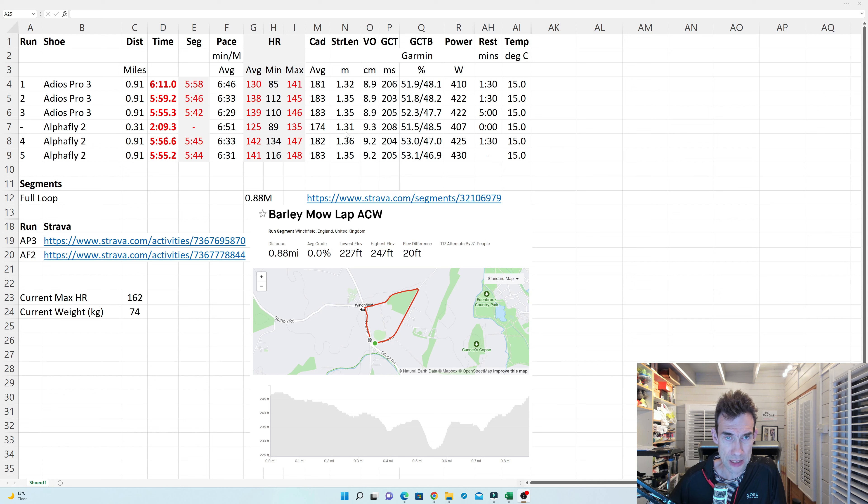Cadence was 182 in rep 4 and 183 in rep 5, exactly the same as the two Adios Pro 3 reps, so any cadence difference from my earlier three-minute reps was probably a red herring. All other metrics were fairly similar. Ground contact time balance showed I was slightly over to the left — maybe getting a bit tired — but 51% isn't too worrying; it starts becoming a concern more around 53–54%.